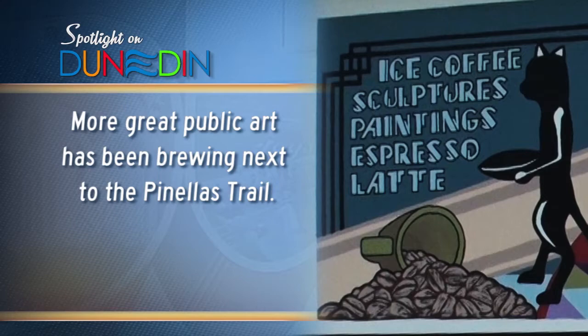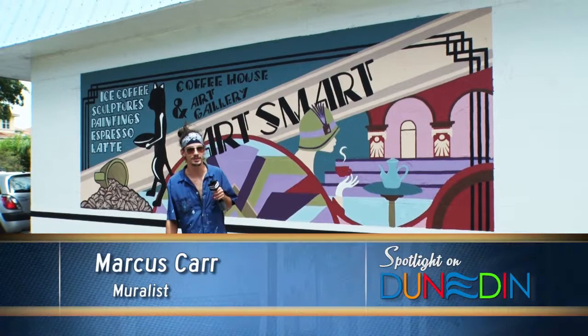This mural was commissioned by Mario, the owner of ArtSmart here in Dunedin, Florida. My name is Marcus Carr and I came up with the design and put the image on the wall.